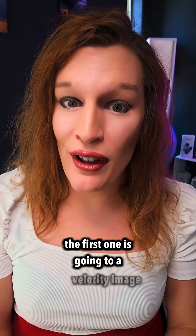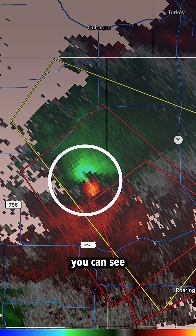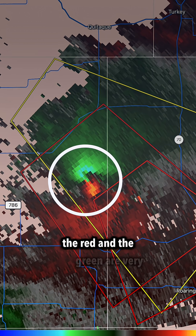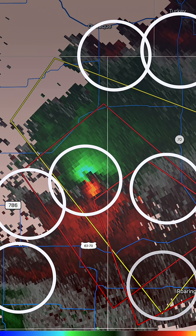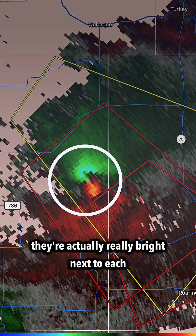The first one is going to a velocity image. On this velocity image you can see the red and the green are very close together, and you can see they're actually really bright next to each other.